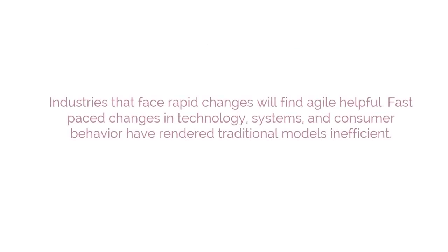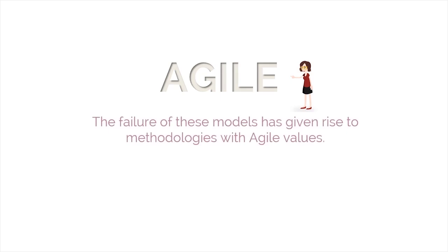Any industry that faces rapid changes will find agile methodology helpful. Fast-paced changes in technology systems as well as in customer behavior have rendered traditional models of management inefficient. The failure of these models has given rise to methodologies with agile values.